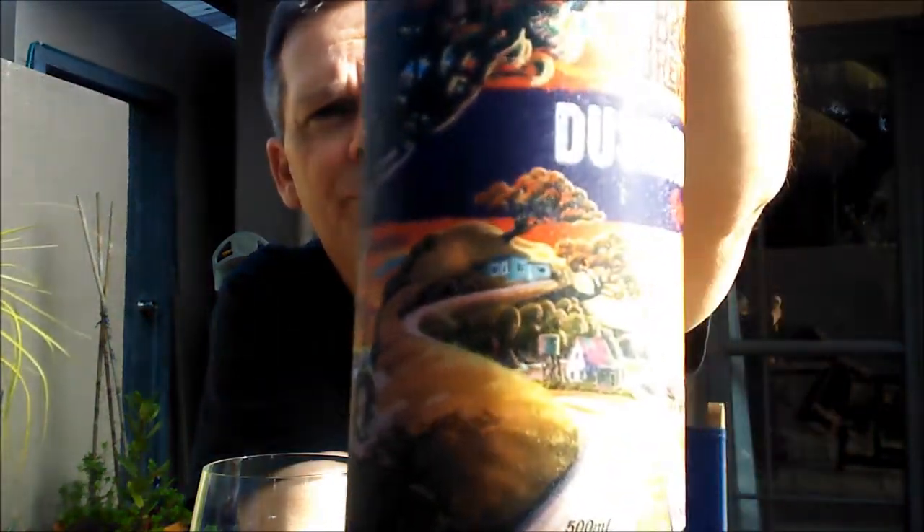I tasted a few of their beers, but this is the one I was really keen to buy. The artwork on all their bottles is fantastic — nice depictions of New Zealand beach scenes. 'Batch' is another name for a holiday house near the beach; we call them batches here. Let's crack it open and I'll tell you a bit more about the beer.